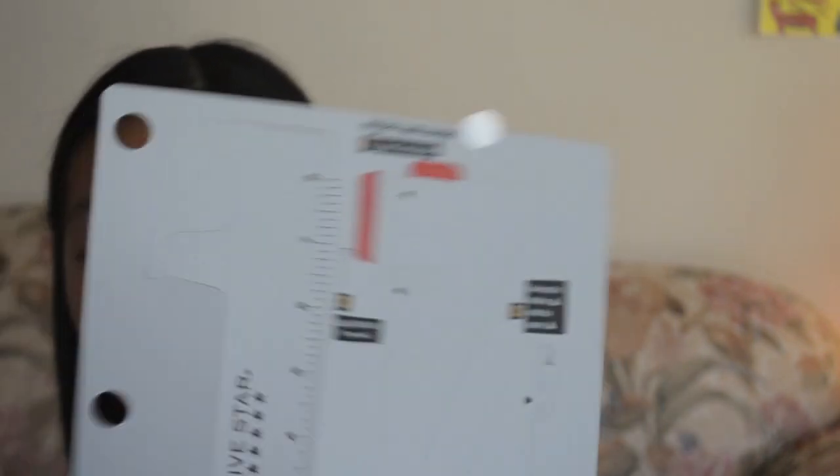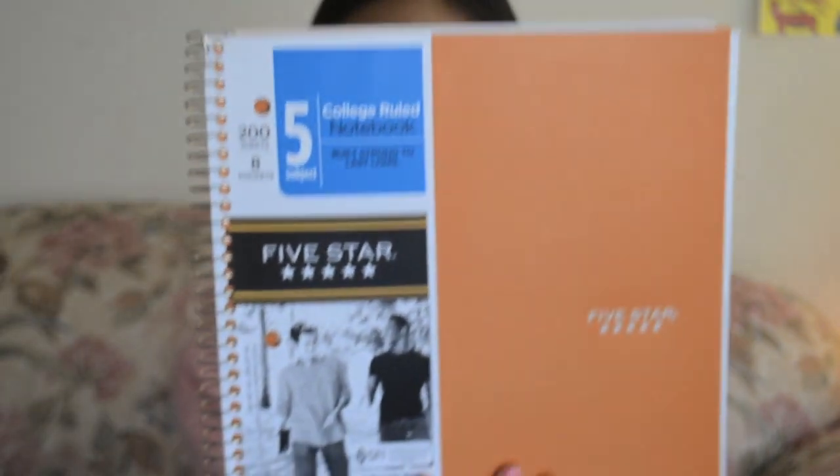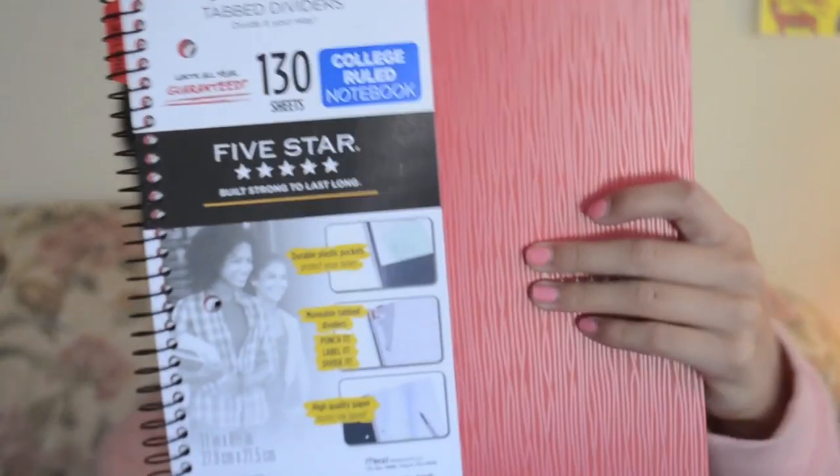What I like about this notebook is that it came with these movable tab dividers. You can just cut them out or rip them out, and you can basically divide the notebook based on how you like it. So I got this green one, then I got a really heavy five-subject notebook in orange, then a green one, a red one, and a couple of red ones with that cool design. That's all for the five-star notebooks.